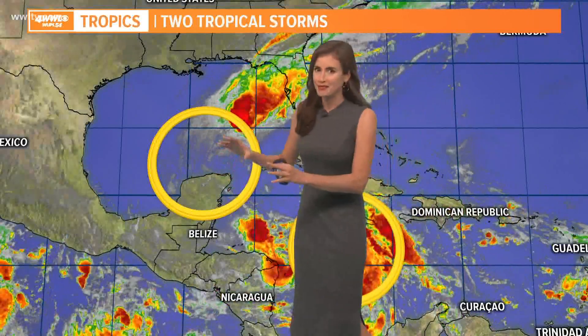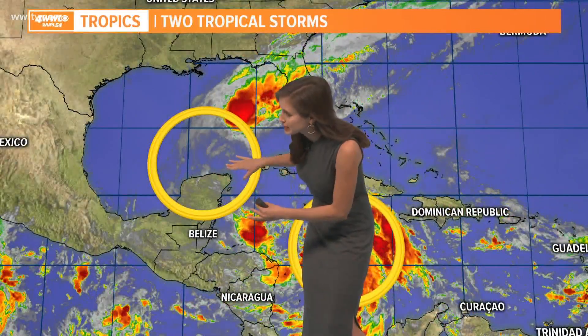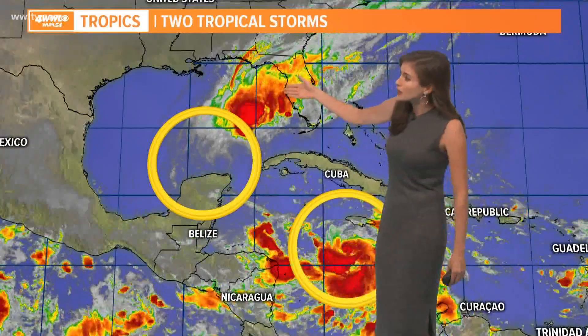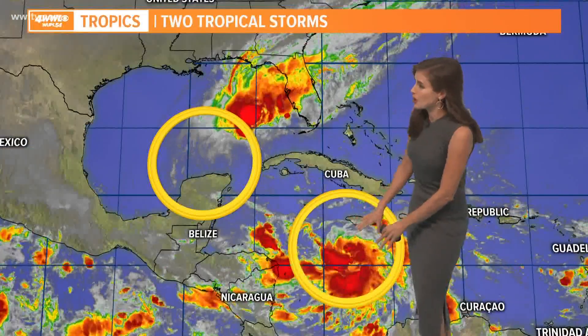Tropical Storm Gamma obviously has really not a good structure here. Here is the center — you can see it spinning here just off of Mexico's Yucatan coast. But look at all the moisture — it's displaced way off to the northeast with shear and dry air, and it's forecast to weaken soon.